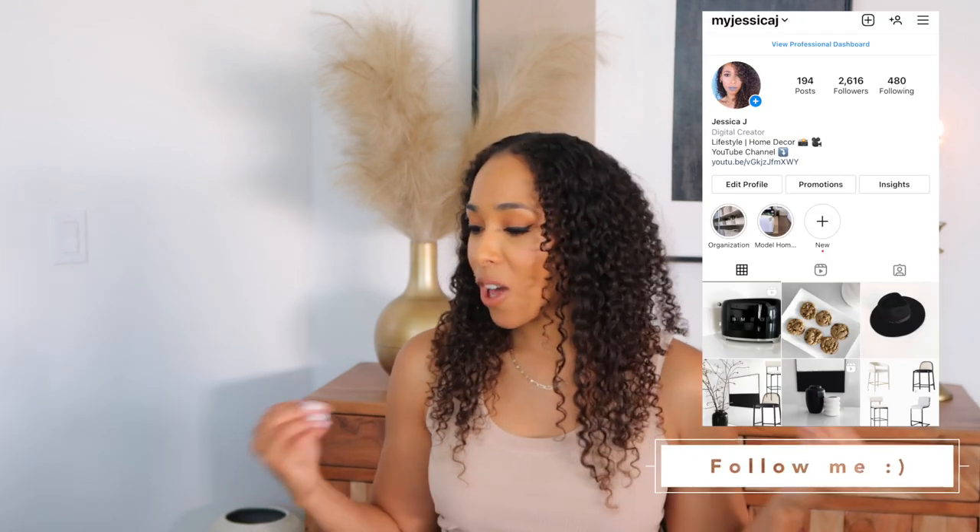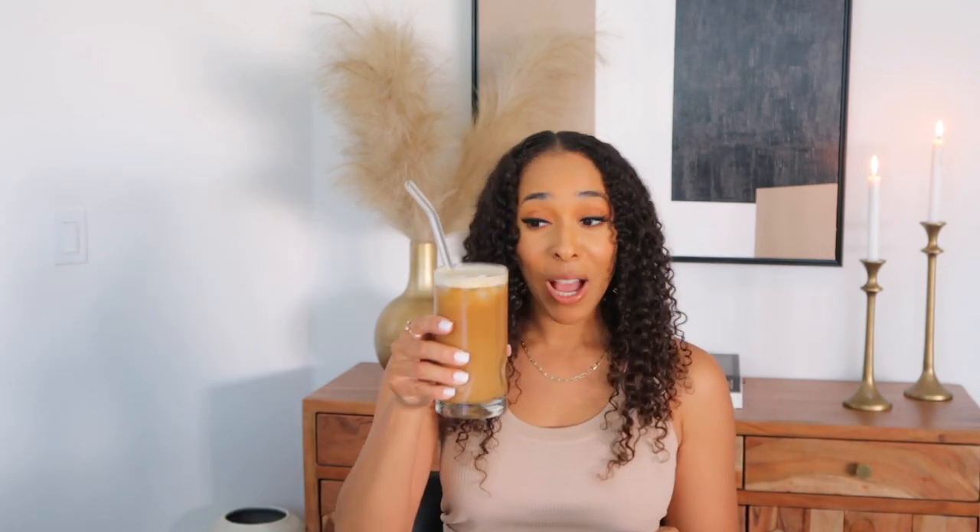Hi guys, welcome back to my channel! If you're new here, my name is Jessica J, and on this channel we do home decor videos and lifestyle videos, so if that interests you please consider subscribing. Today we have a long overdue haul — I know you guys like the home decor hauls, and I like to mix in beauty and a little bit of fashion as well. This is going to be a chatty video, so go ahead and grab yourself a drink.